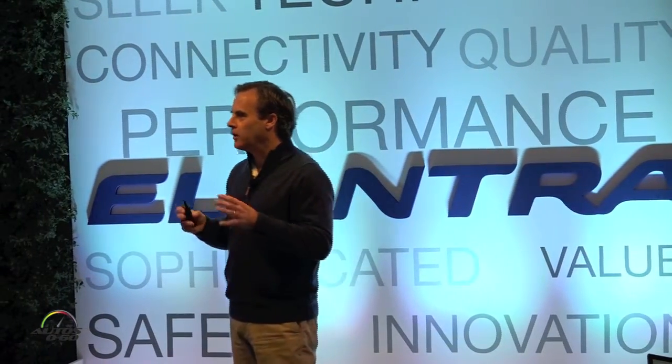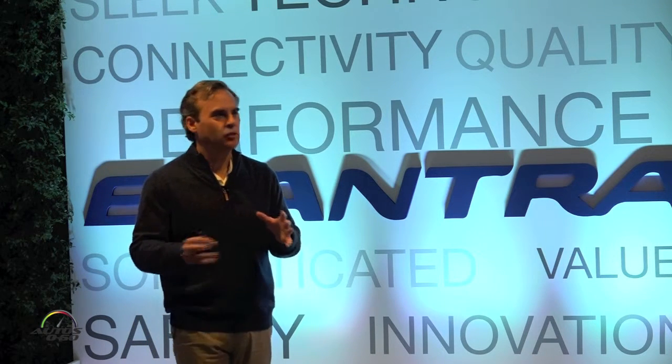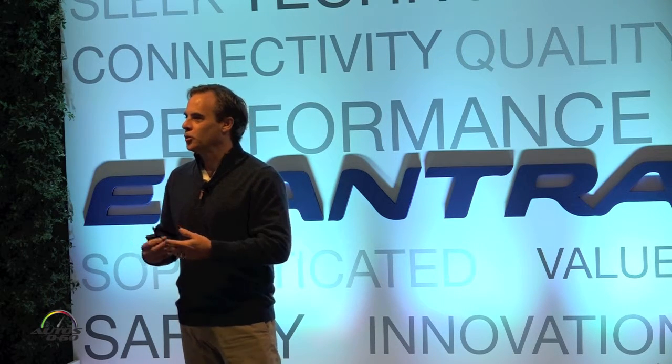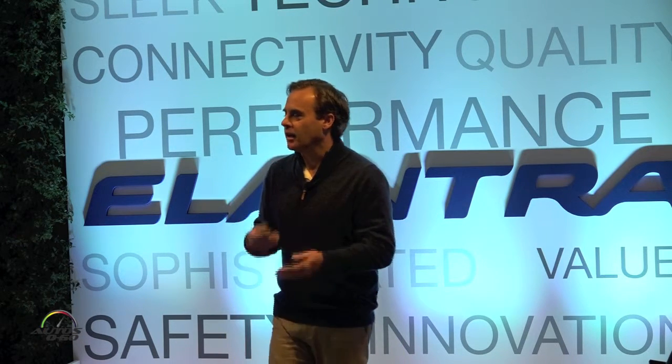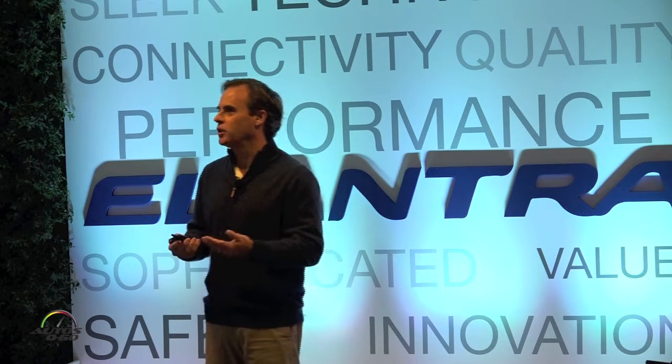Looking at dimensions — we already thought Elantra was in the sweet spot, so similar in size to the outgoing model, but we wanted to continue to push the proportions. It's about an inch wider and about 0.8 inches longer than the last generation. Proportion is very key to overall vehicle design, and that extra size really helps. In terms of interior room, Hyundai is good at efficient packaging — small on the outside, bigger on the inside. The 2017 Elantra is large enough inside that it's actually classified by the EPA as a mid-size vehicle.